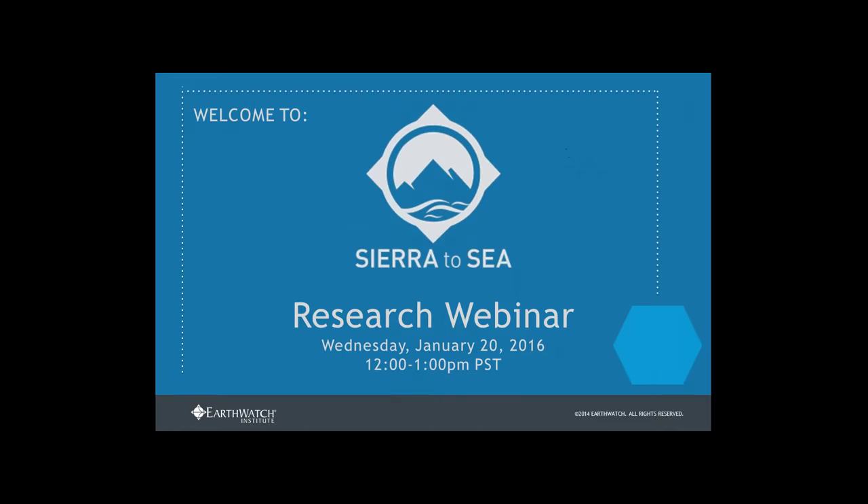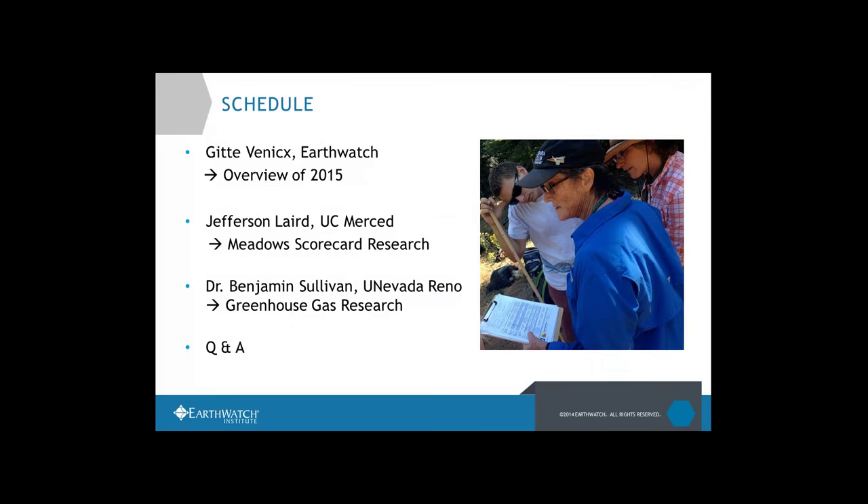Here's a quick preview of what we have going on today. My name is Hitta. I'm a program manager here at Earthwatch, talking with you live from Boston. Technology can bring us a long way — you all are spread all over northern California. Presenters today include Jeff Laird at UC Merced and Ben Sullivan at UNR.